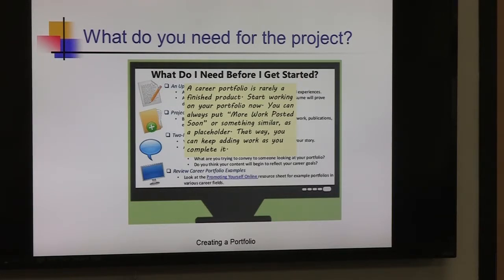So, what do you need for the project? Creating your portfolio: a career portfolio is rarely a finished product, as I said. It's something constantly being worked on — constantly in transition, because you're constantly going to events, new opportunities, learning opportunities, reading new information, and working on yourself. Portfolios are great because they allow you to tell the story of what you accomplished and achieved so far.